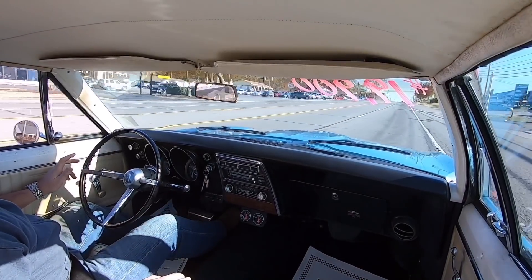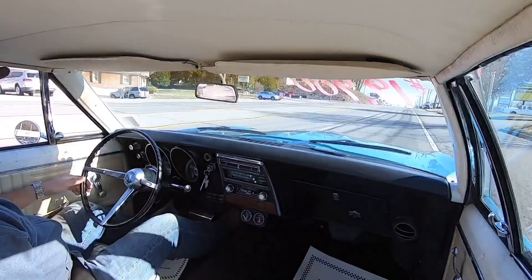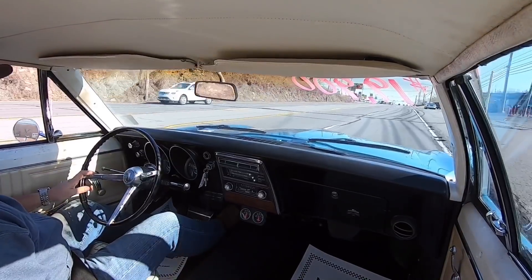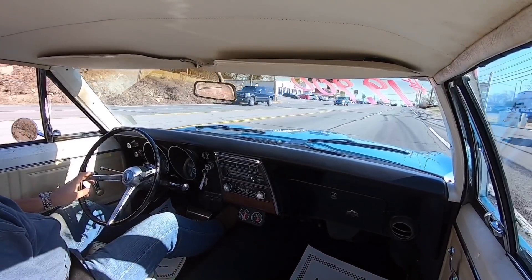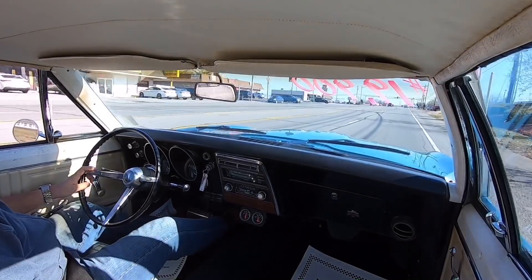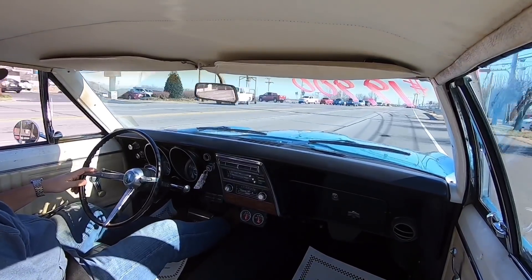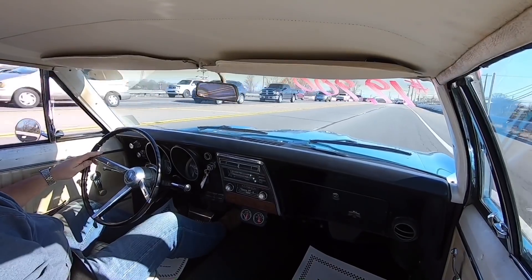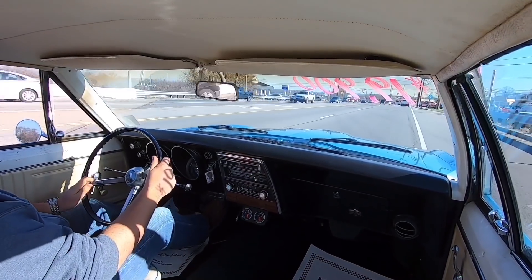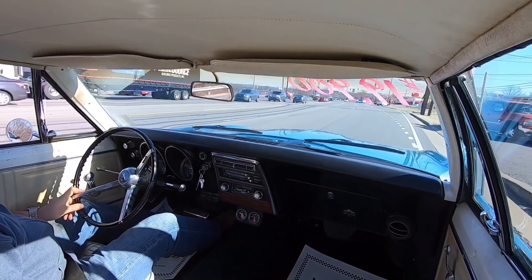It's pulling a little bit to the right, just slightly — very slightly. The steering wheel seems to be straight. Gas gauge is moving around; I believe it's about three-quarters of a tank full. Speedometer is not working, which means the odometer miles are absolutely not correct — they're not going up as we drive. Car feels like it's pulling pretty good. Brakes stop fast. Steering's nice and tight.